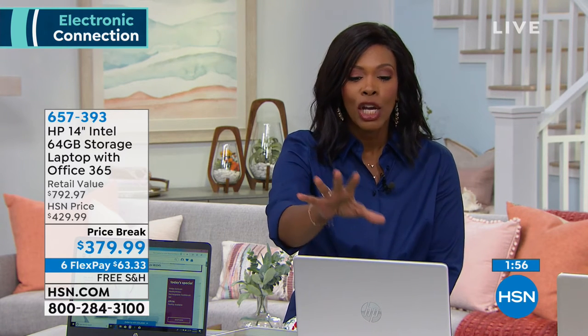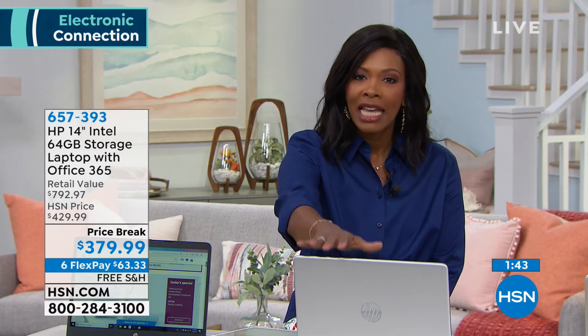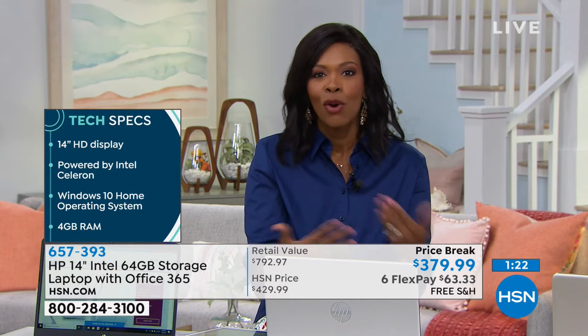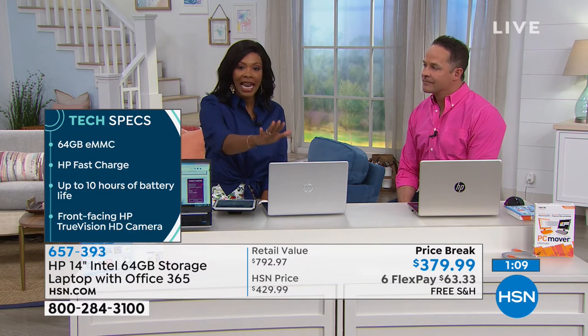Order today on flex pay at $63.33 with free shipping, and you'll have it in about a week. Try doing the things that currently take a long time on your old laptop — and see the difference on your brand new HP. We've really tried to take the confusion out of buying a computer. No more hourglass, no more spinning circle. If you're still looking at an hourglass on your computer, you need a new one.